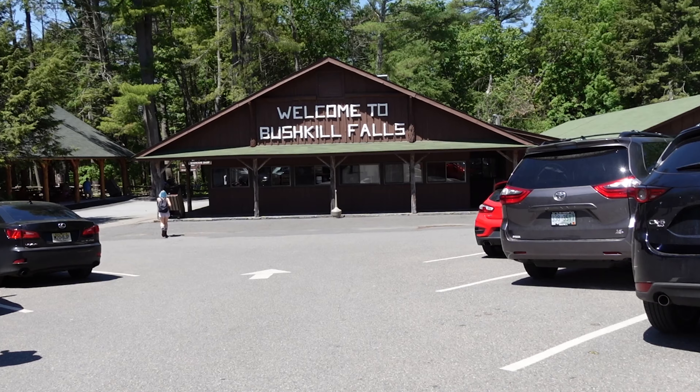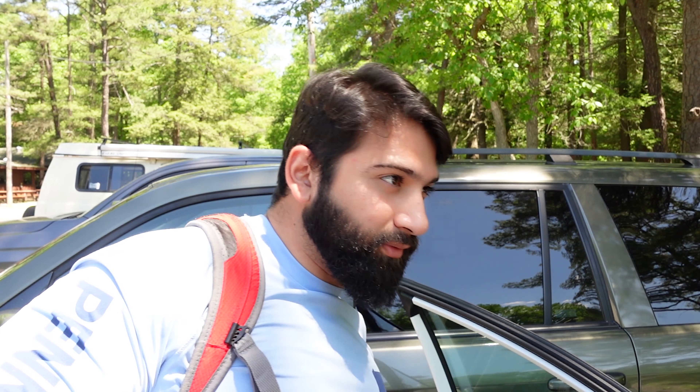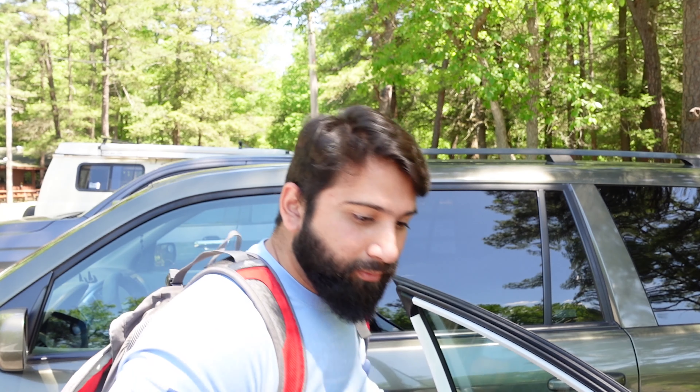We are finally at Bushkill Falls! The weather is very nice and fewer people are out here, so hopefully we'll have some good fun. I have all my stuff with me, so let's go.